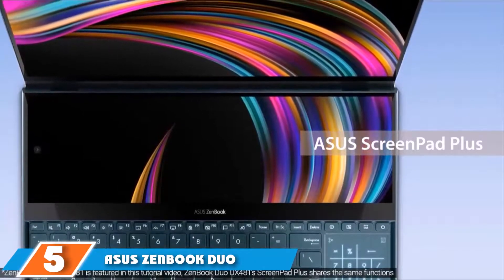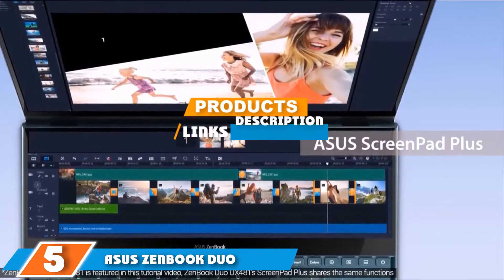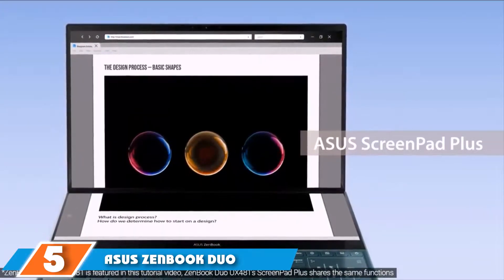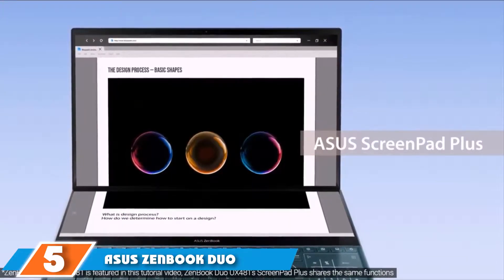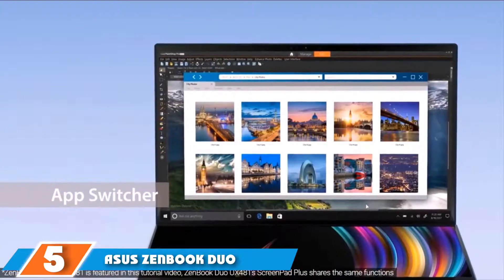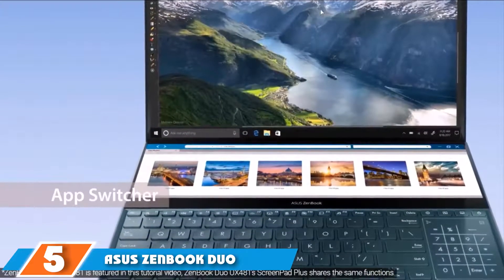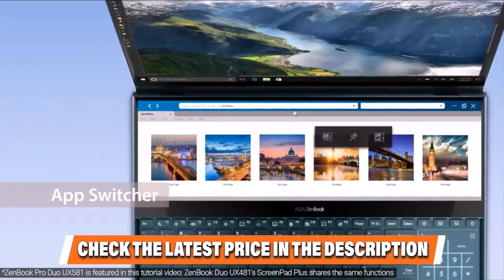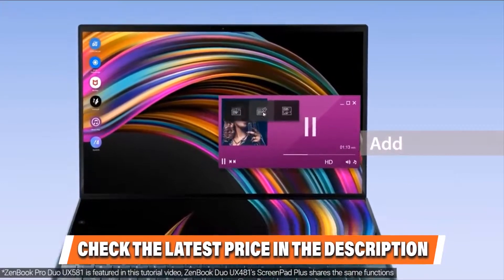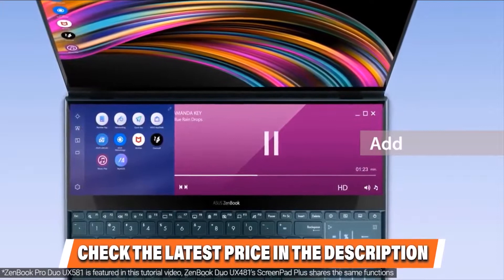At number 5 we have the Asus ZenBook Duo. For business professionals looking for a sleek, portable, and interactive secondary device that can be carried on trips and meetings, the Asus ZenBook Duo is a pretty good choice. At the core, you get the low-power Intel Core i7-10510U processor with an exceptional single-core turbo clock speed of up to 4.9GHz. The quad-core processor also supports hyper-threading technology for basic-level rendering. Complementing it is the Nvidia GeForce MX250 GPU with 2GB DDR5 VRAM, capable of handling basic gaming and productivity without generating too much heat.